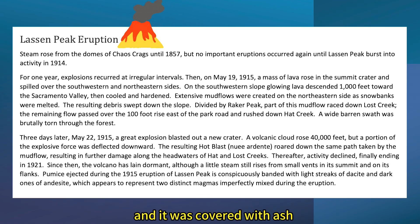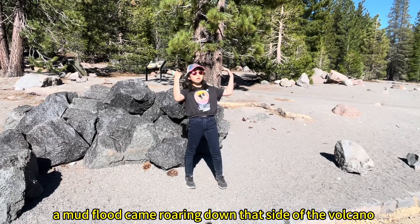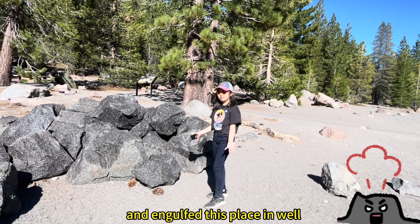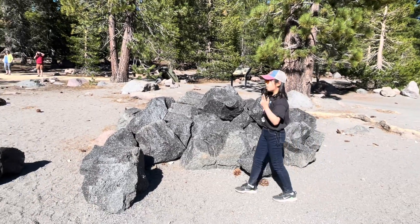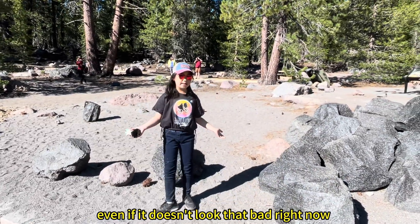It was covered with ash. And because the lava interacted with the snow, a mud flood came roaring down that side of the volcano and engulfed this place in mud and destruction and devastation. So this is why it's called the devastated area, even if it doesn't look that bad right now.